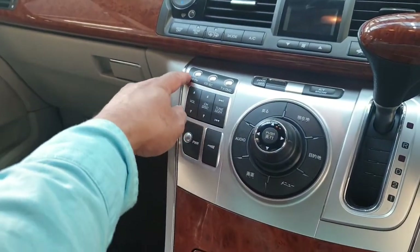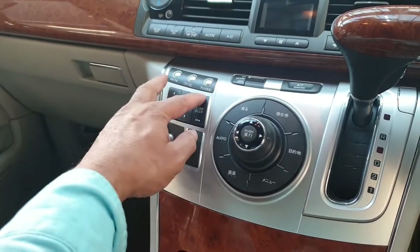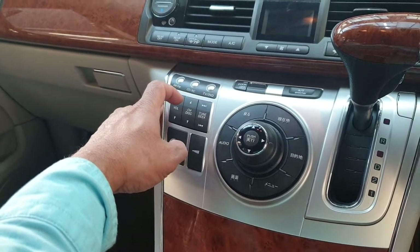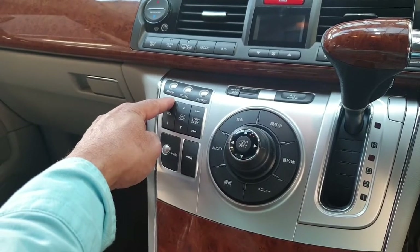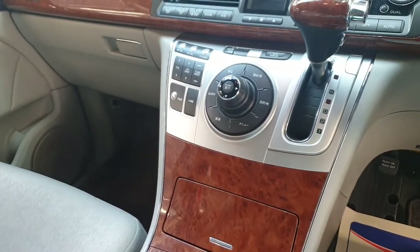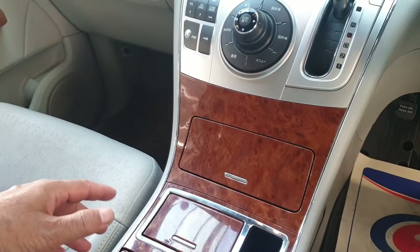It has FM radio, CD player, TV, and DVD — all are there. Testing the radio picks up channels fine. Everything is spot on — it's a very nice, tidy car.